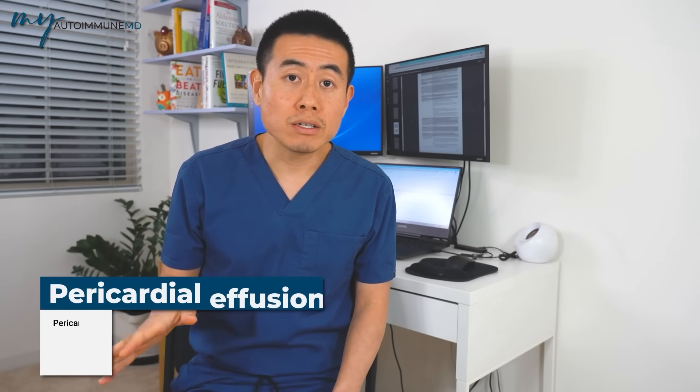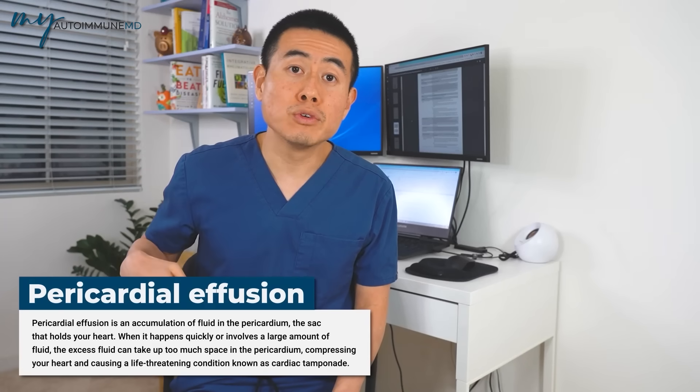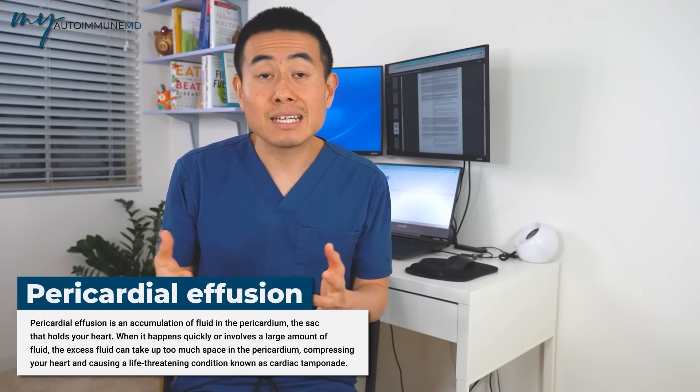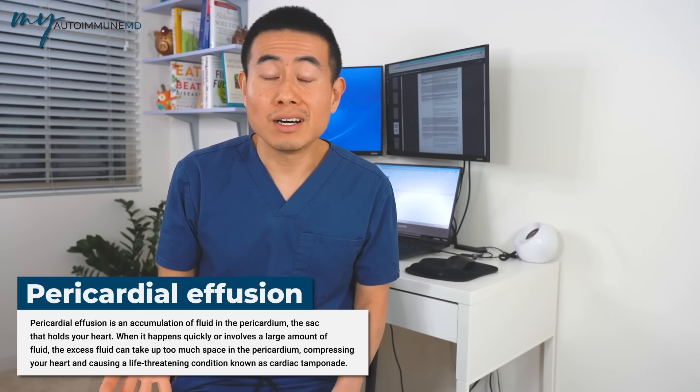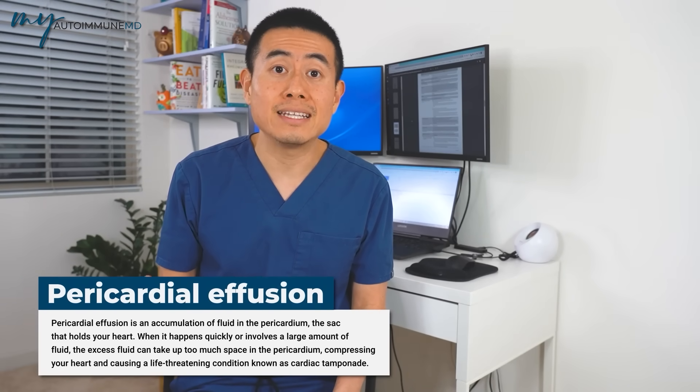Going along with chest pain, there are other signs in this general area called effusions. You can get fluid around your heart — called pericardial effusion — or fluid around the lungs, called pleural effusion, and these can be seen in lupus as well. They're diagnosed on ultrasound of the heart, a CT scan, or a chest X-ray.